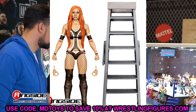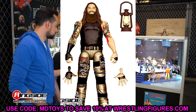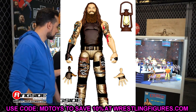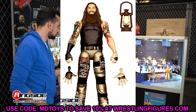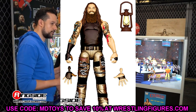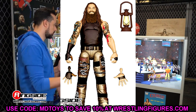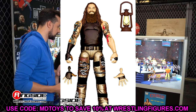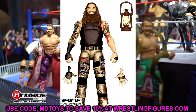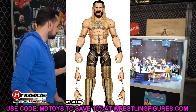Elite 112 also has Bray Wyatt, which I'm definitely looking forward to. This is the canceled Greatest Hits figure that also got pushed back from the canceled Epic Moments set with Matt Hardy's Ultimate Deletion. It has a long history of being pushed back. It's in tan rather than red but the figure looks good — we've seen it in prototype form and it checks out. Looking forward to it.